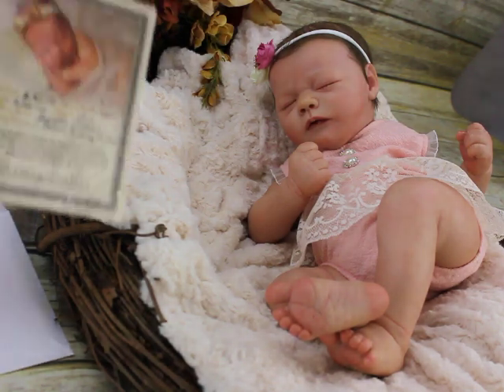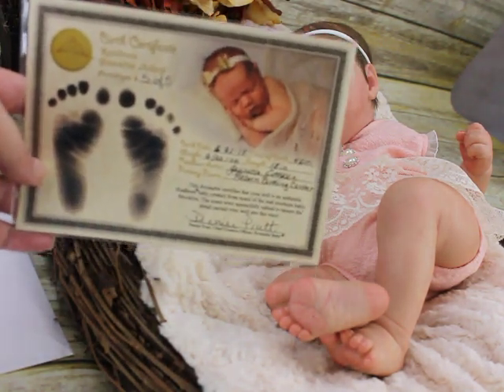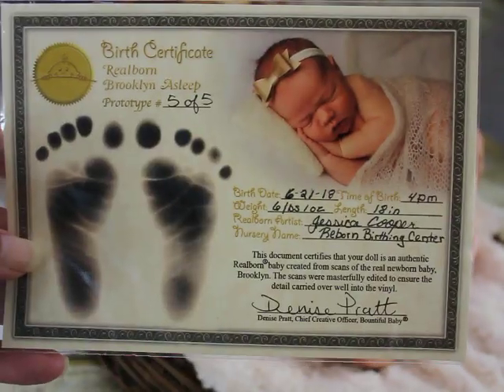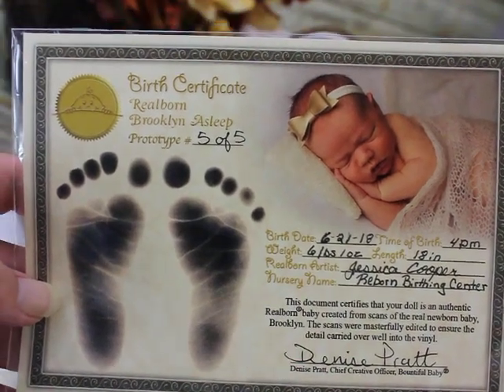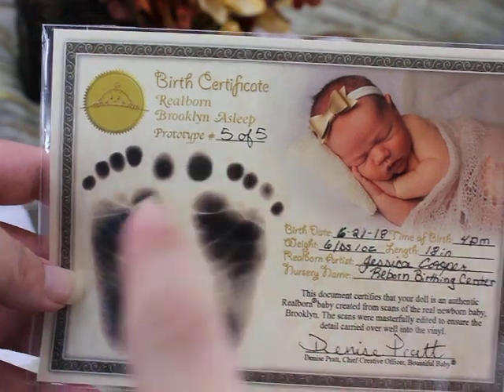This is her COA. I'm going to make sure you guys can see this good — I'm about to do the annoying zoom sound here. And as you can see, it is Real Born Brooklyn Asleep, prototype 5 of 5.